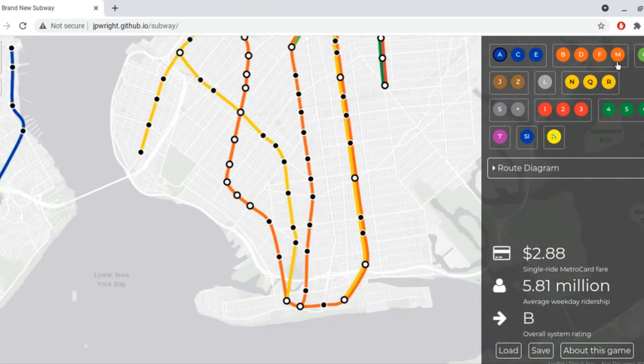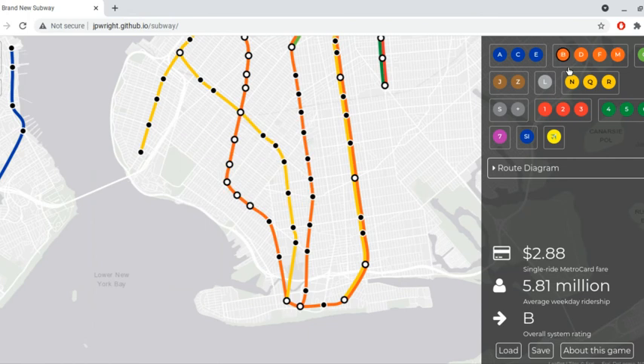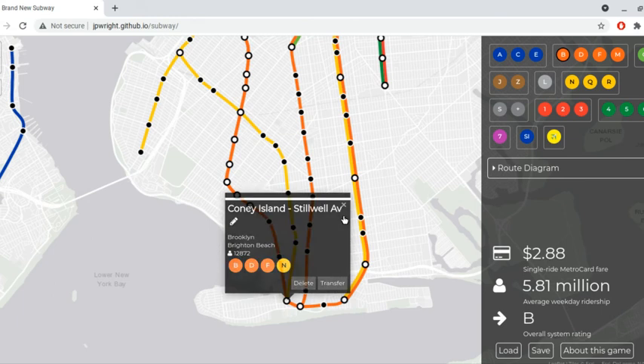The M train went to Bay Parkway, but the B train ran via West End and the D train ran via Brighton, but both went to Coney Island.